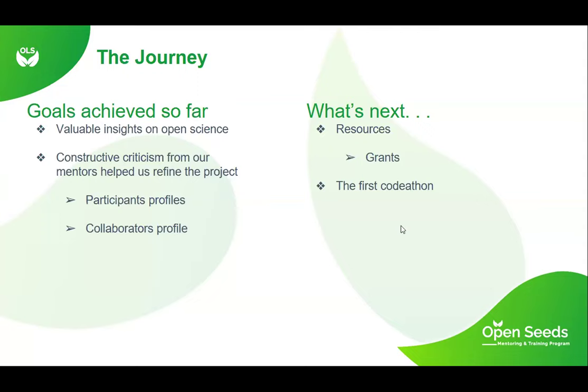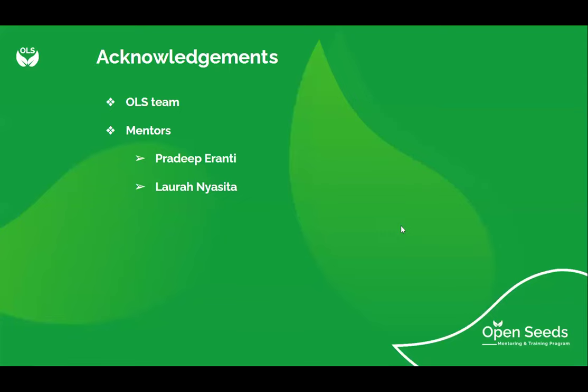What's next: we're currently trying to source areas where we can write for grants and find funding to support the Codathon in terms of facilitation and other needs such as servers. After this, we will be ready for the first Codathon. We'd like to appreciate the OLS team for giving us this chance — it has been great learning how to use collaborative networks and communities. We'd like to thank our mentors for helping us picture how our projects look at the impact of the Codathon.